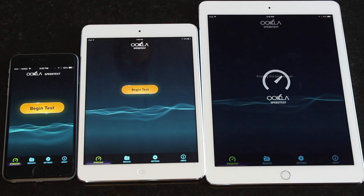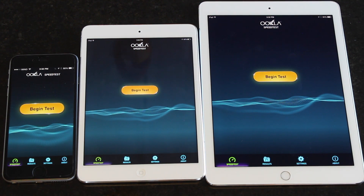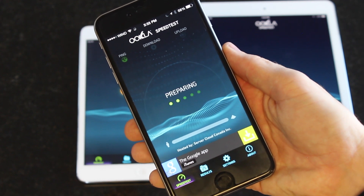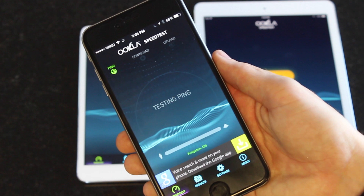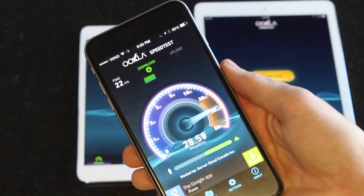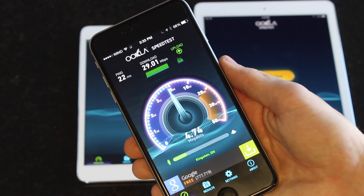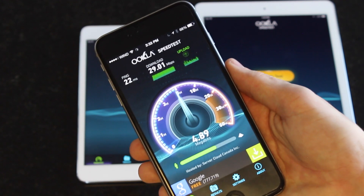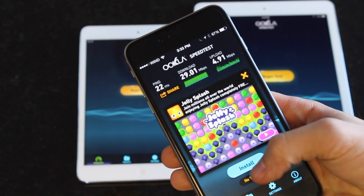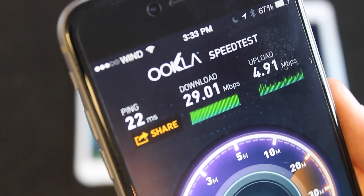The last test is a speed test app from the App Store — it's free and tests Wi-Fi or 3G speeds. In this case we're testing Wi-Fi. The iPhone 6 Plus and iPad Air 2 both support AC wireless, and I do have an AC router, while the iPad mini 2 only supports Wireless N. I'm running each device separately to avoid latency issues. The iPhone 6 Plus on AC got about 29 Mbps down and 4.9 Mbps up — roughly the maximum I can get on my home network with the Airport Extreme AC router.